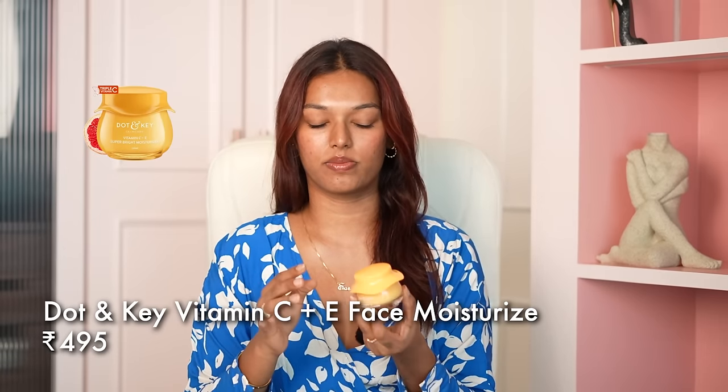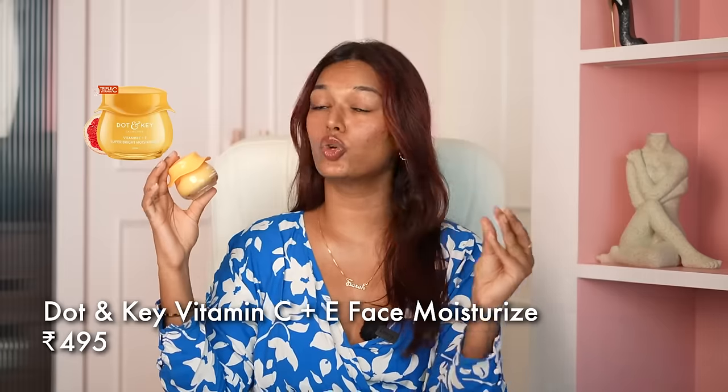No matter how tired I am at the end of the day, once I have taken off my makeup, I apply a moisturizer and go to bed. I will skip spot correctors, serums, everything — but I will not skip a moisturizer. This morning I was using my Dot & Key Vitamin C+E Super Bright Moisturizer and I fell in love with it all over again. When it just launched, I finished two tubs quickly. This morning my skin was so dry, I put it on, went out for four hours, and my skin was still looking so glowy, bouncy, supple and hydrated. The hydration lasts very long.